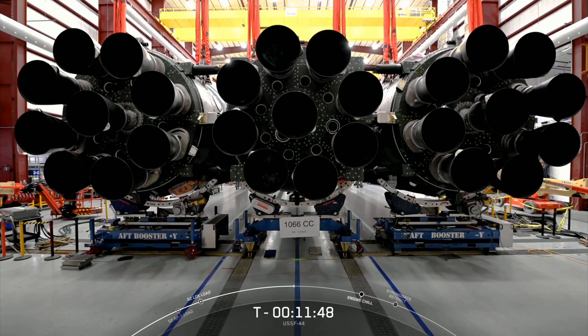Altogether, the Merlin 1D engines at the base of Falcon Heavy produce 5 million pounds of thrust, equal to 18 747s at takeoff. In fact, the engines produce so much power that we don't even run them at full thrust all at once. We do that after liftoff.